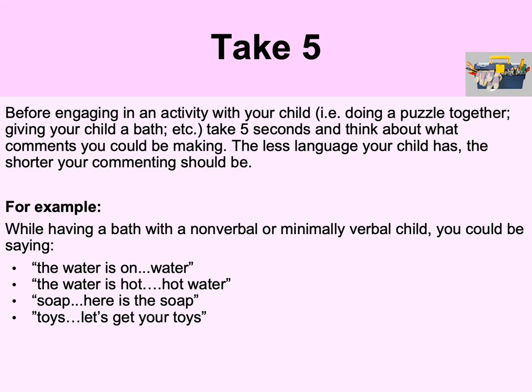We're suggesting that you take five. Before engaging in any activity with your child — like doing a puzzle or having a bath — take five seconds and think about what comments you could be making. The less language a child has, the shorter your commenting should be. We've given you a series of comments you can make if you're about to take a bath, so take a few seconds to think about what your comments might be.